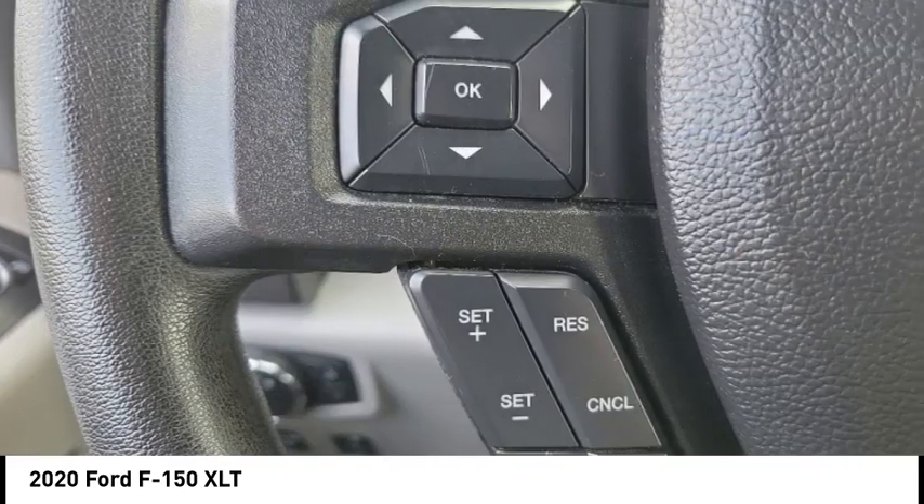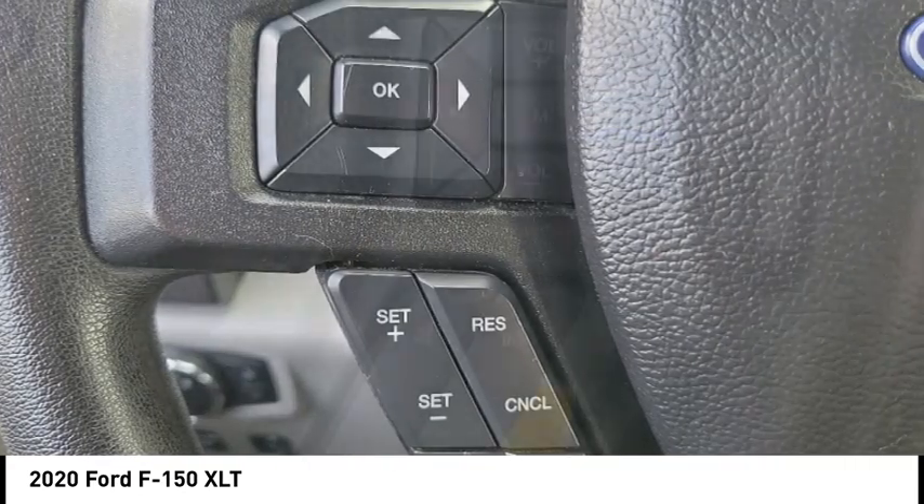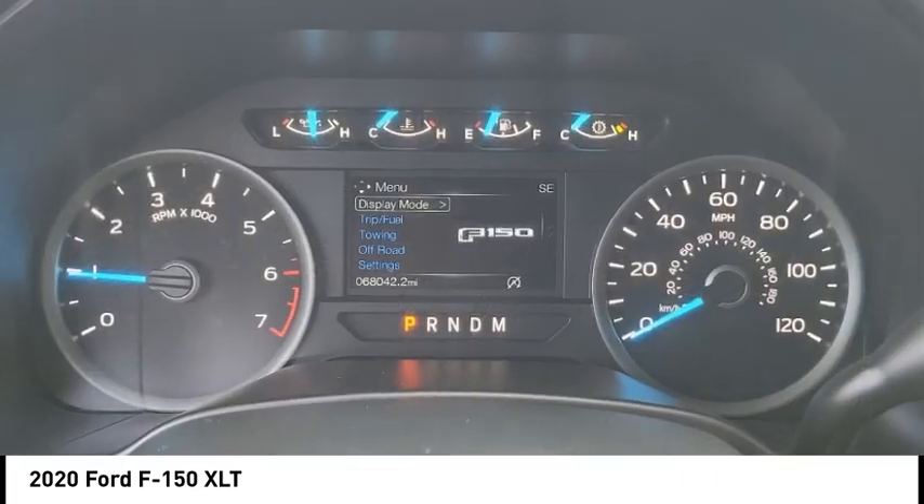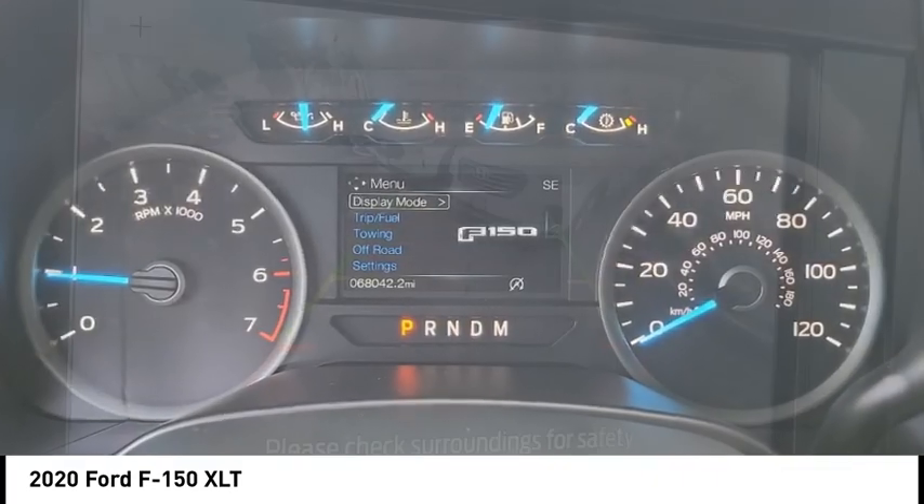This vehicle has less than 70,000 miles. It offers reliability and good looks at a great price. Come in and take a test drive today.